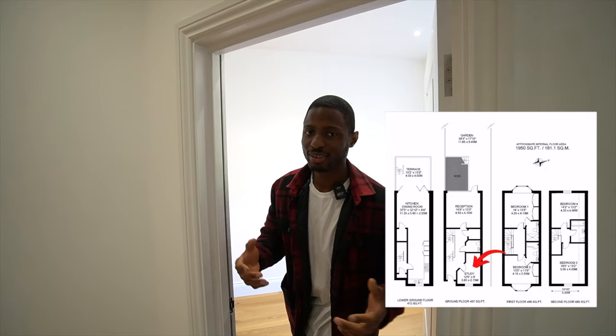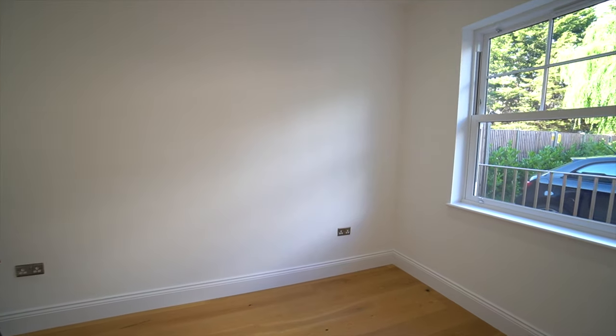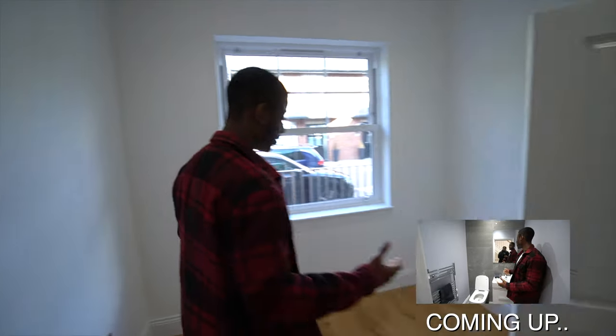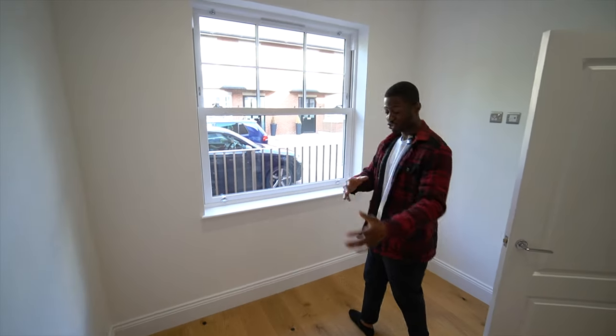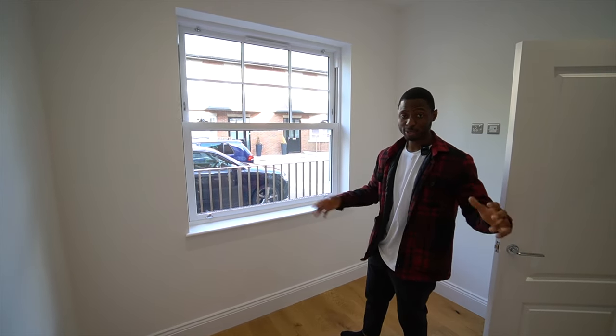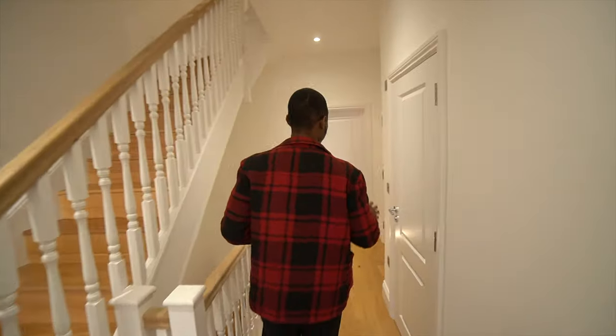We'll put the floor plan in the video as well. This space is around 1,950 square foot just for context. Right now we are in the study, or you can call it an office space. As you can see the way they've staged it, they've put a desk there with twin drawers, so you can imagine working from home with your laptop. You can put a chair here and literally fit another desk as well because this study is quite spacious — you can definitely fit two people working in here.